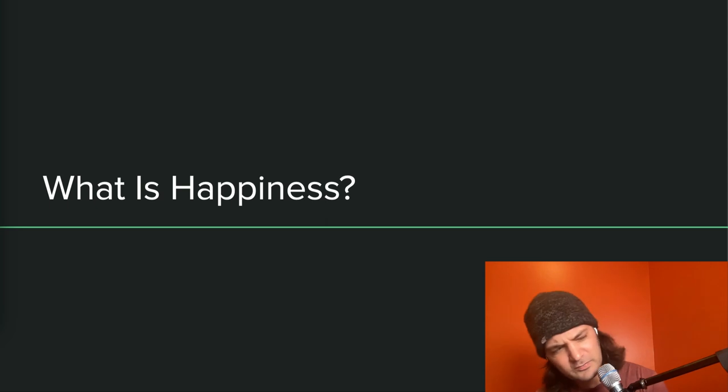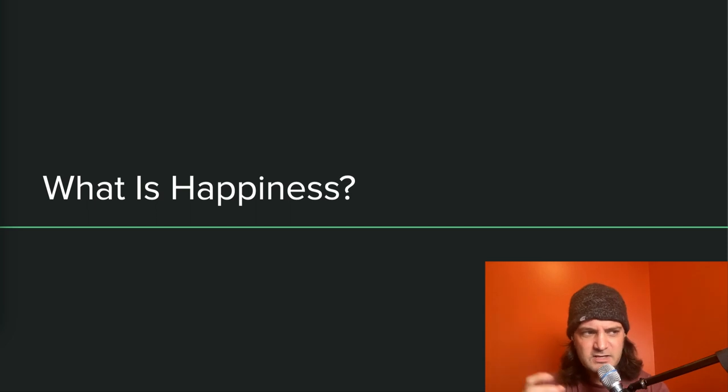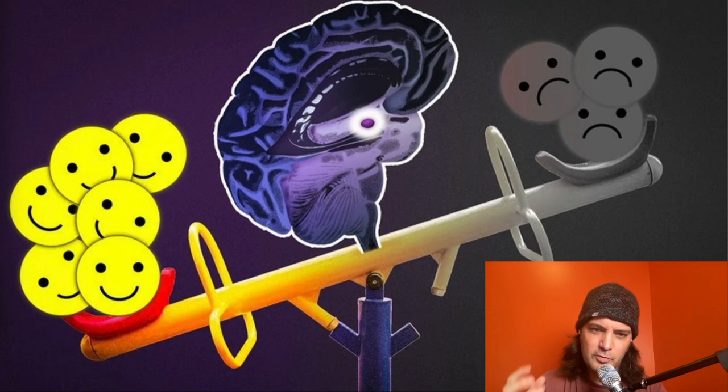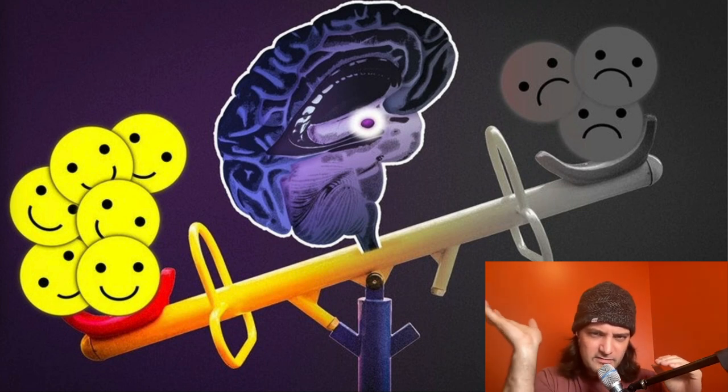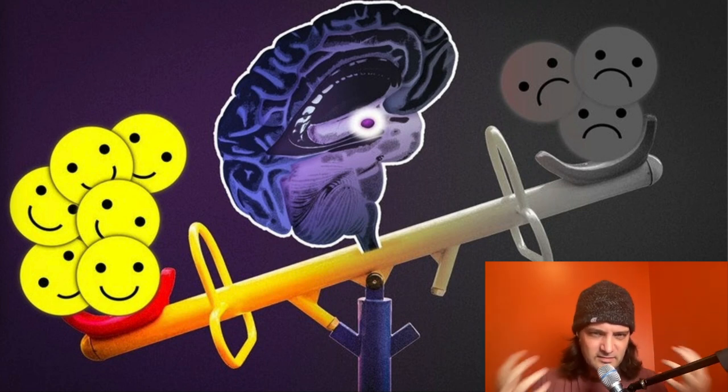One thing Jeremy talked about in his presentation was happiness — about taming the front-end with Elm and happiness. I started researching psychology articles and definitions, and there are really three aspects: positive emotions, satisfaction, and engagement. The first two are most important. Happiness means more positive emotions than negative. Negative is okay — it's natural and normal — but if you're in a constant state of more positive than negative, that's considered a state of happiness.